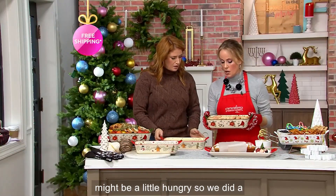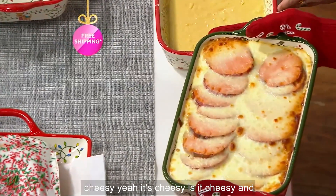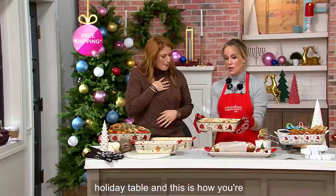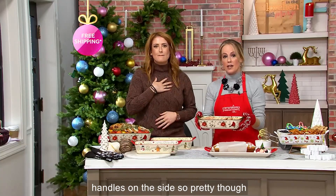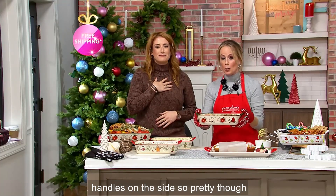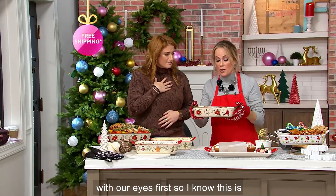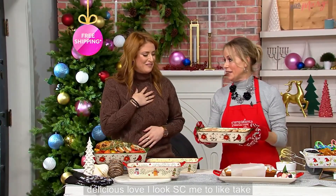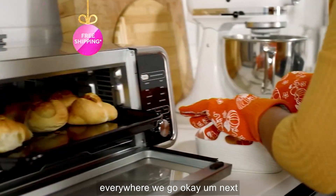We did a little sweet potato casserole — it's cheesy and it's yummy. Imagine this is your holiday table and this is how you're bringing it to the table. Easy helper handles on the side. It's so pretty, and by the way, we eat with our eyes first — so I know this is going to taste delicious.